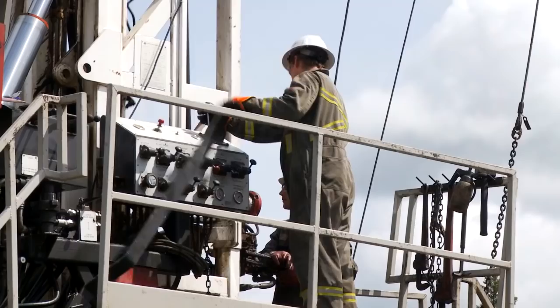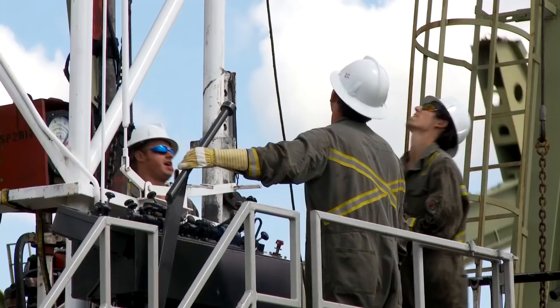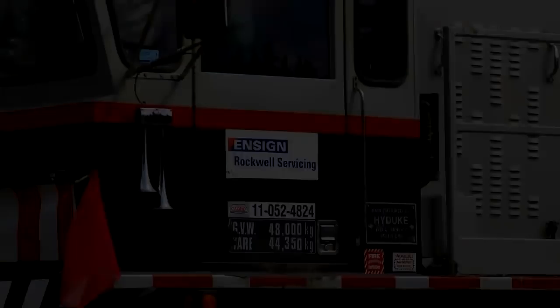Operators have a proven track record and experience on our service rigs. The keys to success remain clear: work hard, have no regrets.